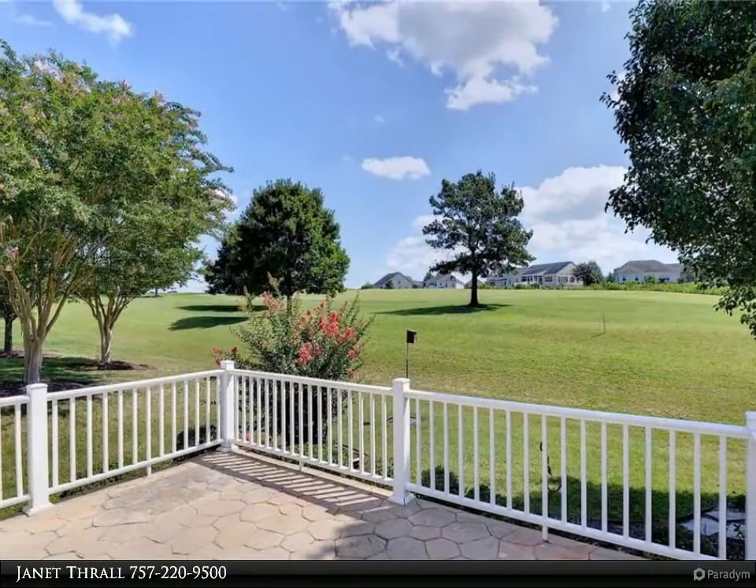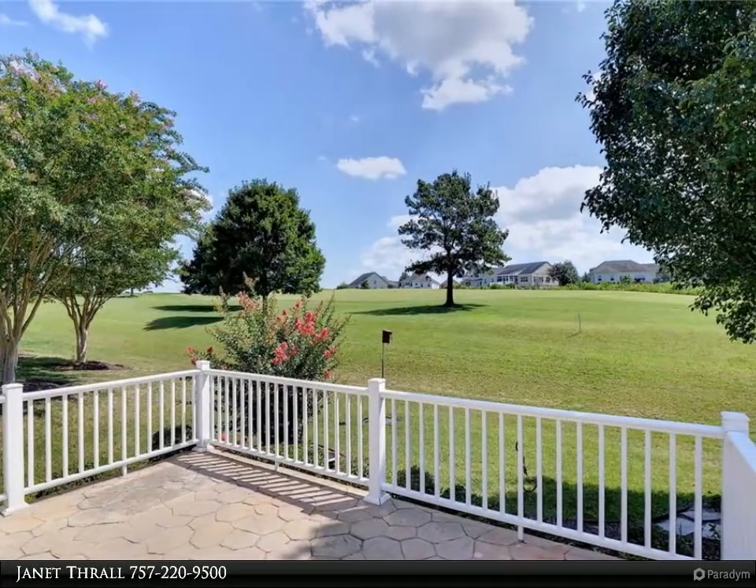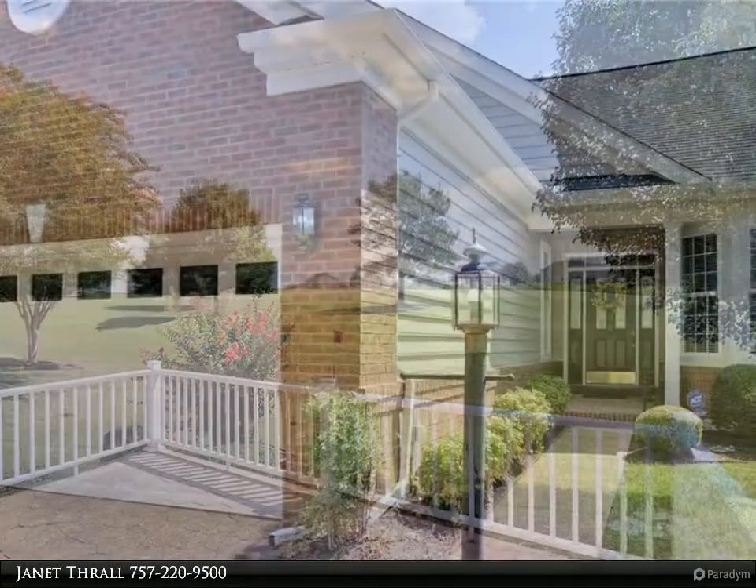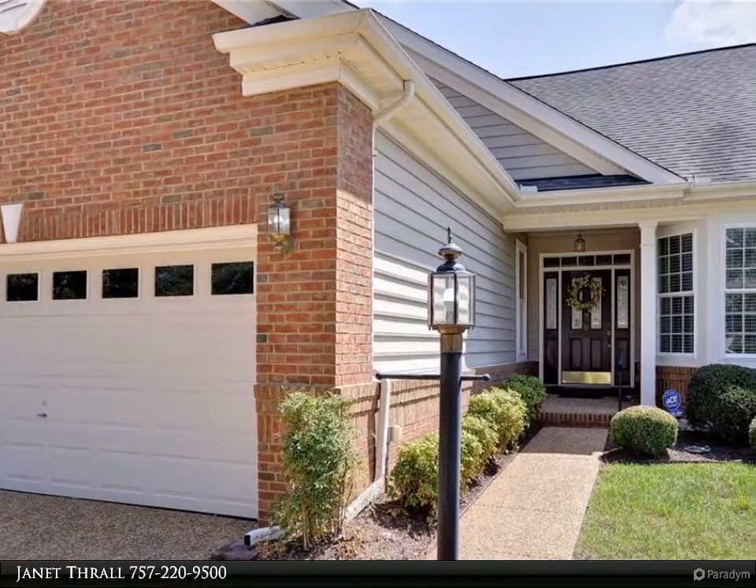granite counters and a pantry closet. The great room has a gas fireplace, dining room, sunroom. Laundry room has a utility sink, tile floors. Enclosed porch has windows.